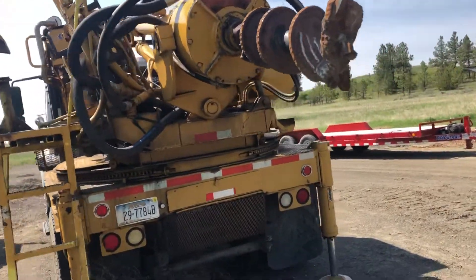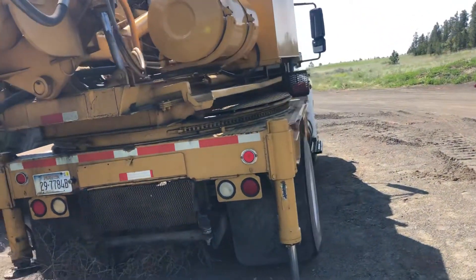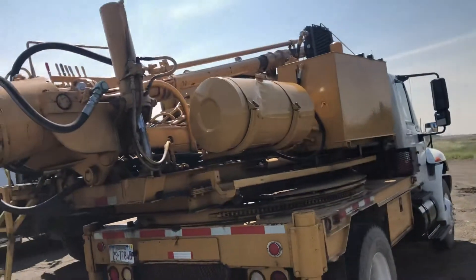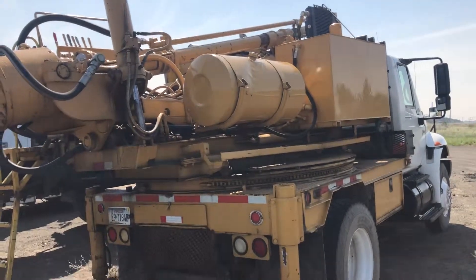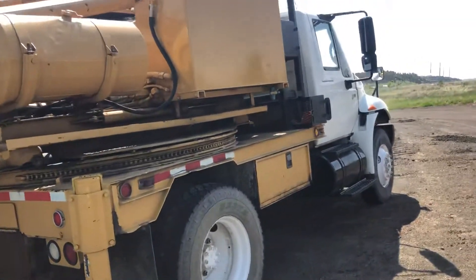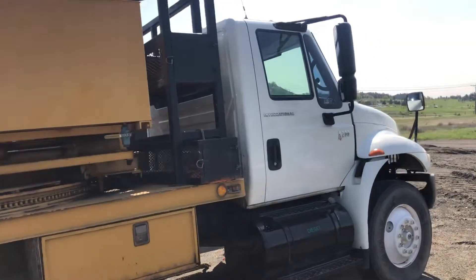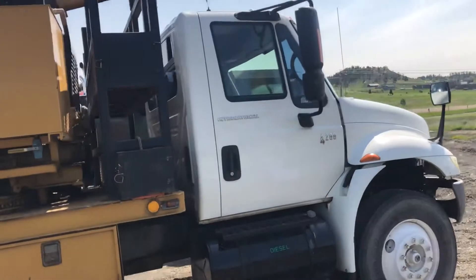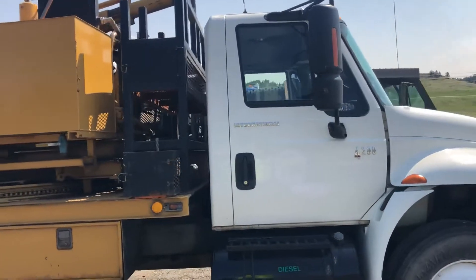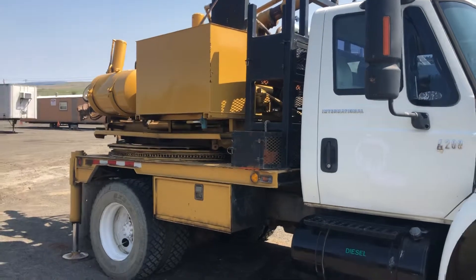The digger derrick was used last fall. I did not test it today, just don't have time. If you're in the market for a nice little single axle digger derrick truck, this will be sold Sunday the 23rd. It's located in Coal Strip, Montana. If you have any questions, call 406-234-7355. Thanks for looking.